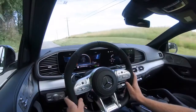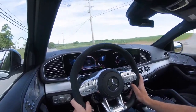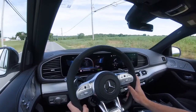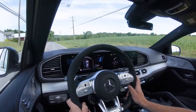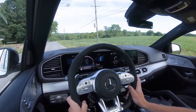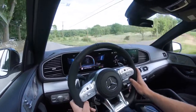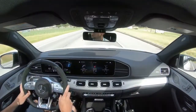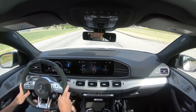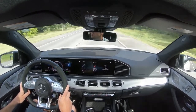Mercedes-Benz also offers an Acoustic Comfort Package for $1,100, which adds an acoustic laminated front window, acoustic laminated front side glass, an infrared-absorbing windshield and rear window protecting against the sun's rays, plus additional sound insulation — for the most serene, quiet cabin possible.